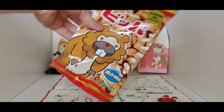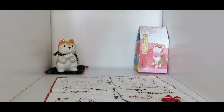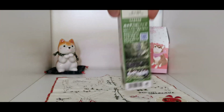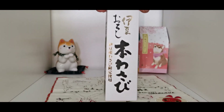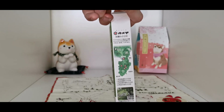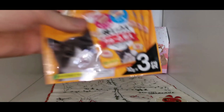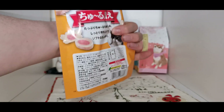We've got actual wasabi paste — not like dyed horseradish, the real thing. Emma will be into that and so will I. We've also got some cat treats which we have opened and given some to Henry. Tried and tested!